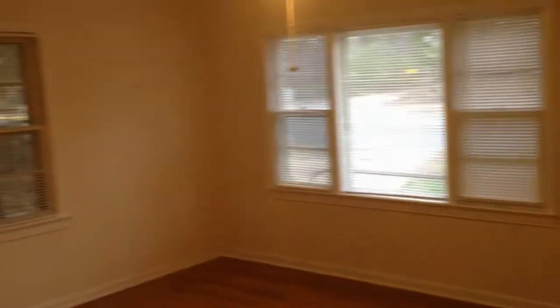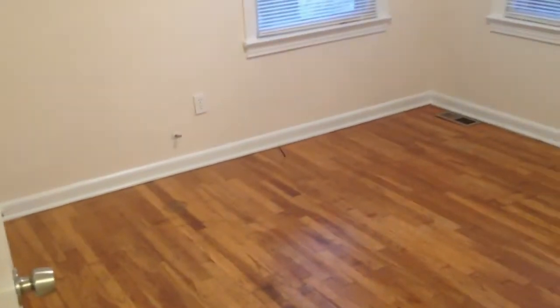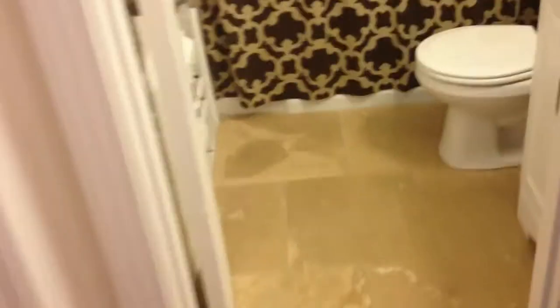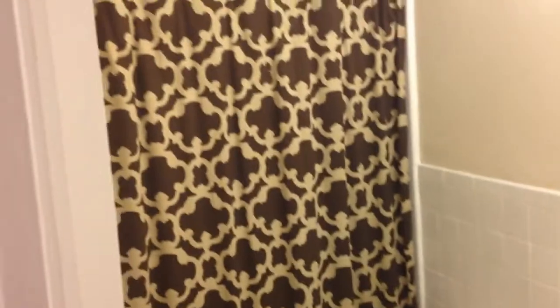Hardwoods throughout the house. You can see the living room area and the front door, plus a brand new ceiling fan. Down the hall you've got your three bedrooms — bedroom number one and bedroom number two.